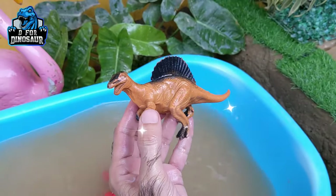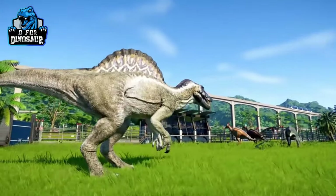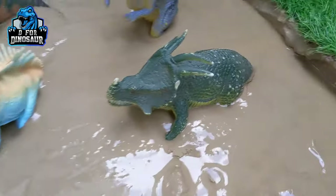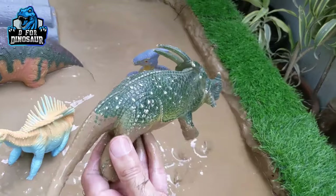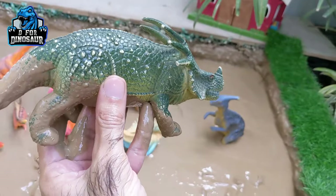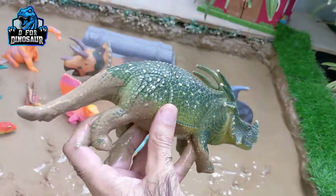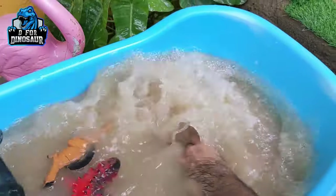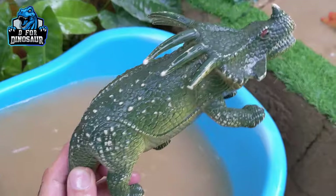Here we go, Spinosaurus! The difference is he has one on his back — otherwise they are almost the same. So a medium size — this dinosaur is herbivore. Let's watch him. Here we go, Centrosaurus!